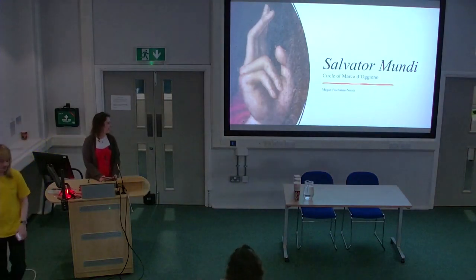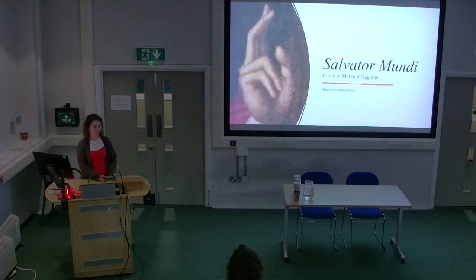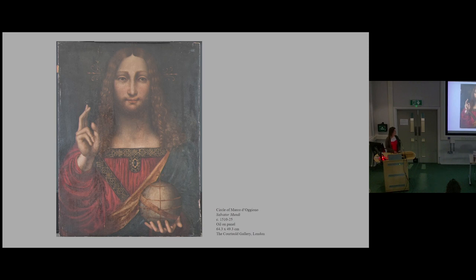Thank you and good afternoon. I will be presenting on the Courtauld Gallery's Salvatore Mundi. The painting is currently attributed to the circle of Marco d'Orgione, who was himself a follower of Leonardo da Vinci, and it is dated to the early 16th century, likely between the years 1510 and 1525. It is an oil on panel painting depicting Jesus as the saviour of the world — an established iconographical type — with his right hand raised in blessing and his left hand holding an orb.